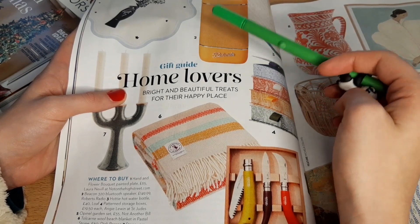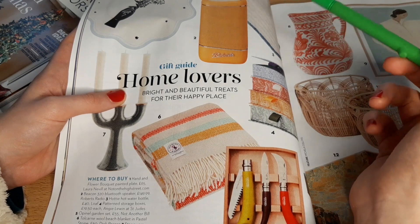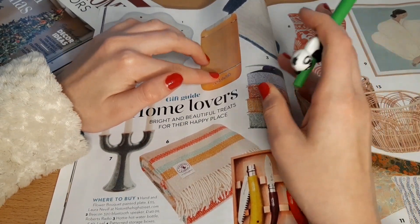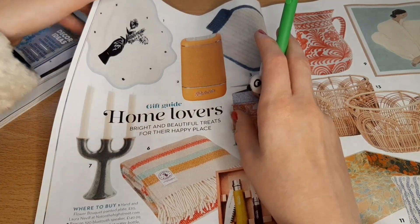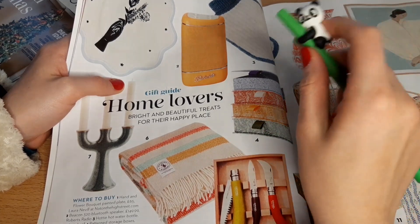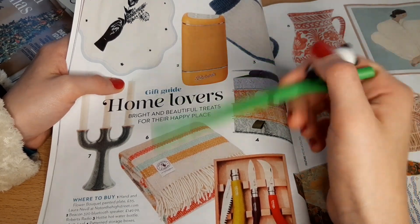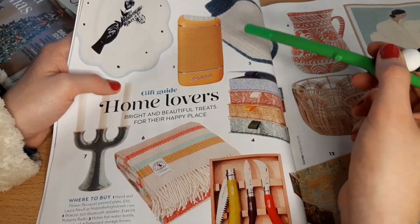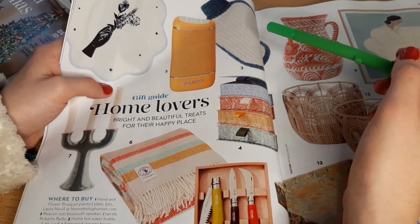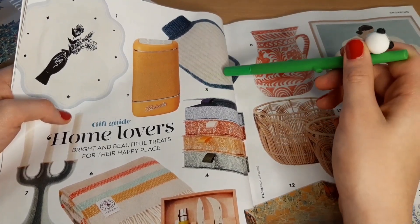Number two is the Beacon 320 Bluetooth speaker for £149.99 by Roberts Radio. It's quite a cute looking speaker actually — it's kind of vintagey. I wonder what the sound quality's like. I actually want to get a new speaker because I've got one but it's quite big so I want a smaller one I can take out with me. Number three is a Hotty hot water bottle for £40 by Loaf — you can get hot water bottles for way, way cheaper than that.